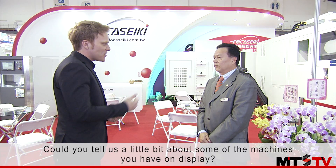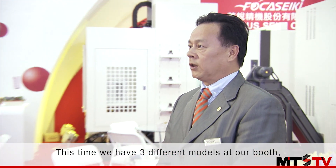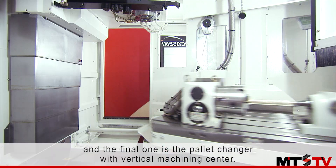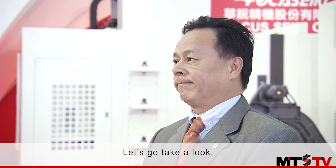Could you tell us a little bit about some of the machines you have on display? This time we have three different models on our booth. The first one is the high-speed tapping center, another one is the 5-axis machine, and the final one is the pallet changer with the vertical machining center. Let's go take a look. Okay.